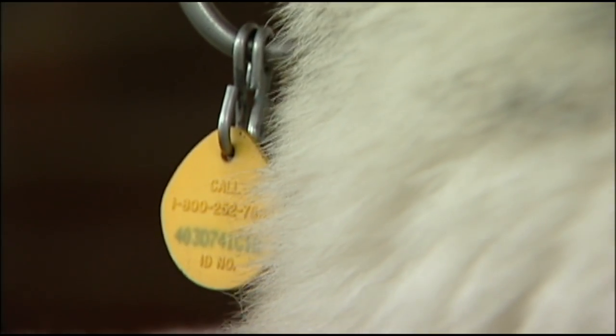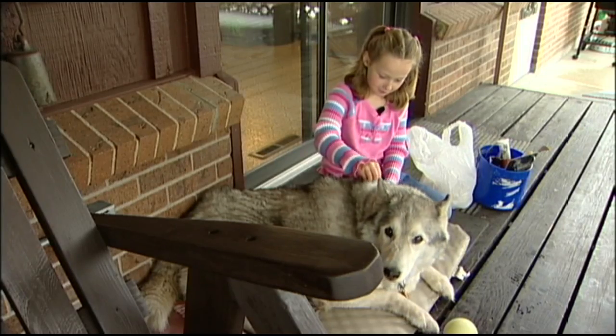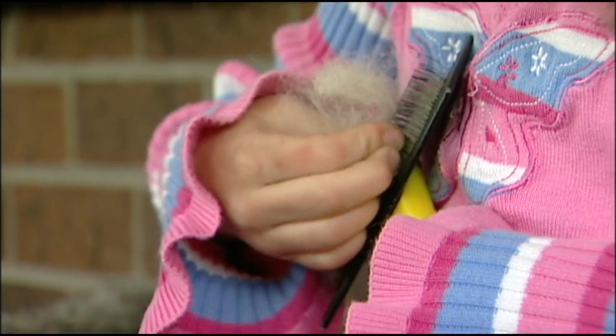You like being brushed, don't you? The Siberian husky belongs to Amanda, who lives next door. Can you feel that fur? Loba loves a good brushing. Every stroke gives her coat new shine. We put it in a bag, and her neighbor gets a good spin.